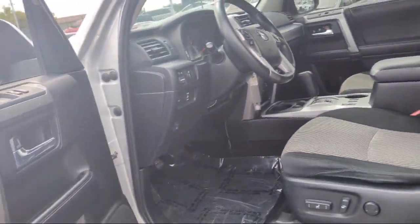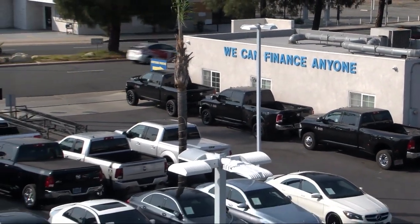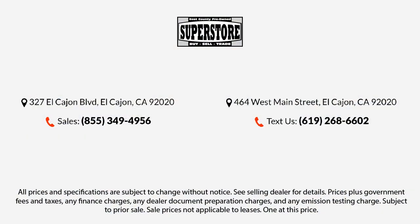Here at East County Pre-Owned Superstore, we've been San Diego County's best for over 20 years, and the number one independent dealership in California 15 years running. Let us prove to you why so many people trust us when it comes to buying their next vehicle. Our knowledgeable, no-pressure staff will help you drive away in a vehicle that is just right for you. So come visit us here at East County Pre-Owned Superstore. You'll be glad you did.